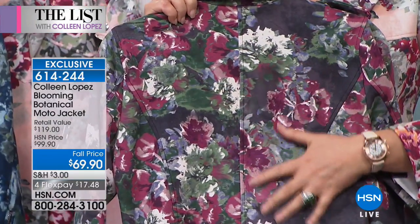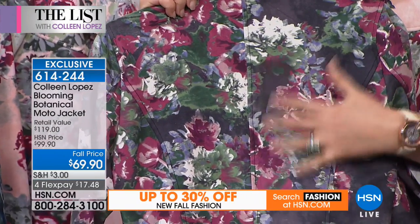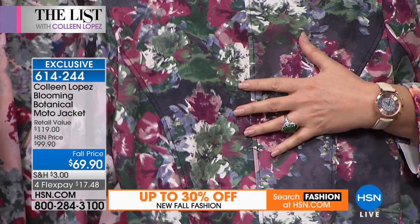I wish you could feel this fabric. I wish you could feel this faux suede. It is luxe. It is soft. It is incredibly luxurious. And it's only $69.90.